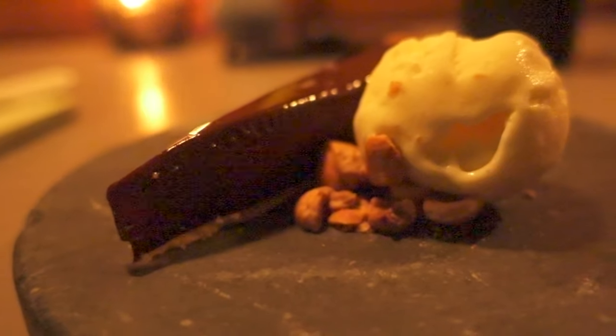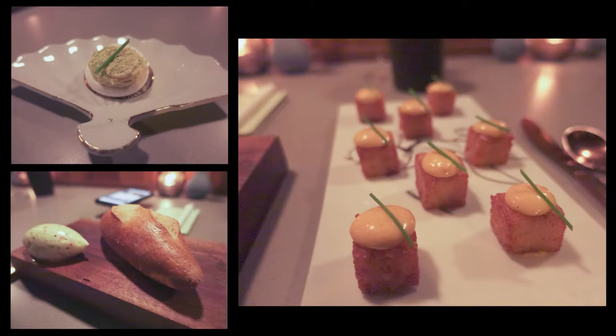The next set of courses was a beautifully seared scallop with cauliflower prepared in two different ways — pickled and a puree — with salmon roe.